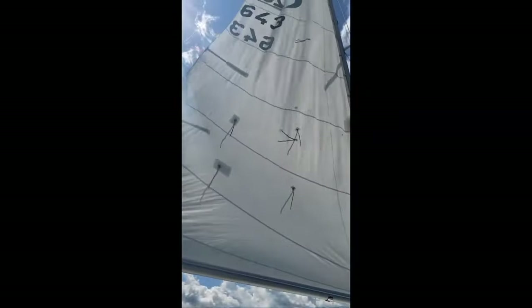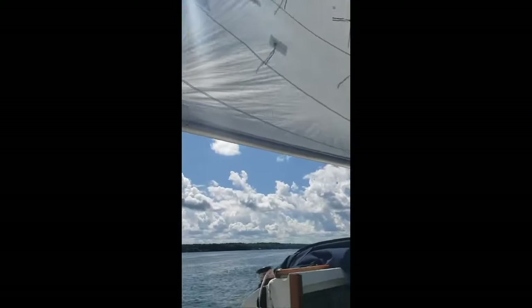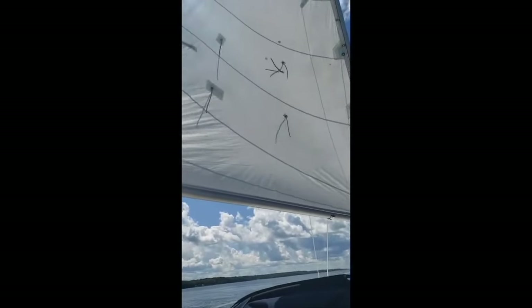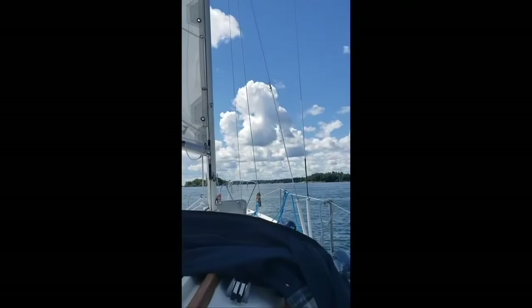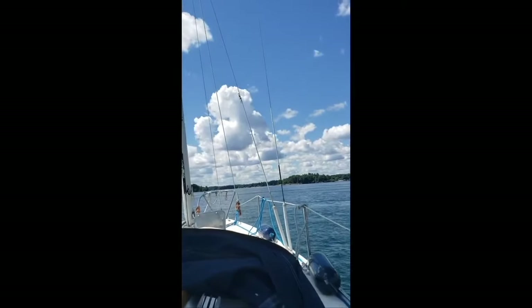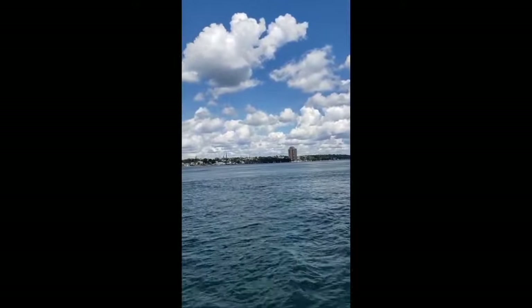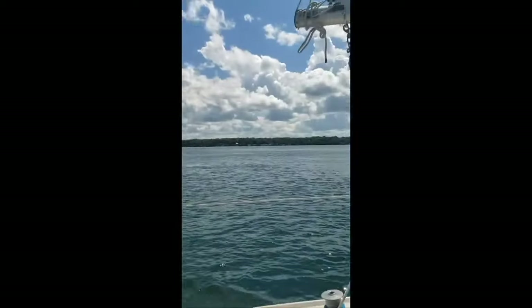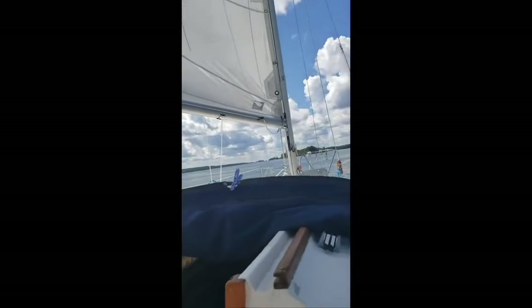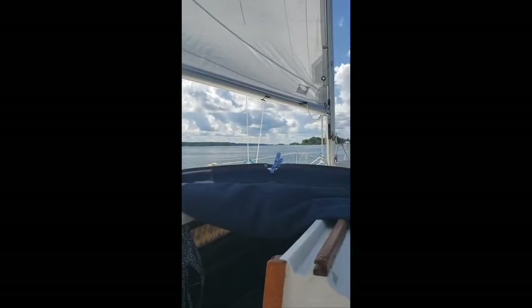We got some sailing weather again just past Brockville and the Thousand Islands. We're trying to catch some wind before going through some islands where we probably won't be able to sail because it's all tight, tiny channels. We wanted to get a little sailing in while we could. We're just idling with the engine since we'll probably need it, but wanted to put the sails up and enjoy.